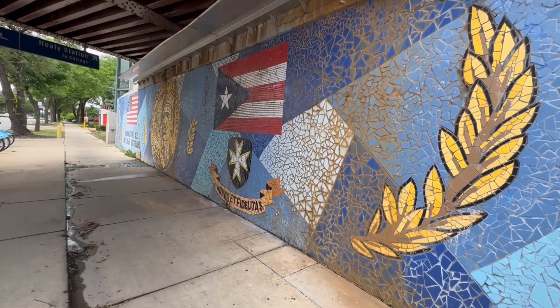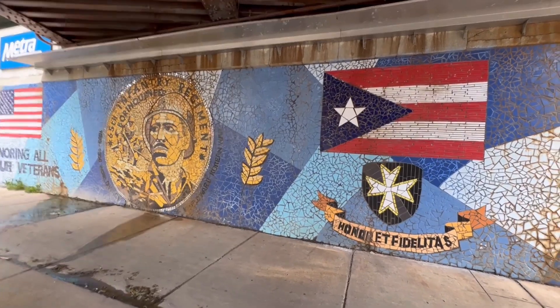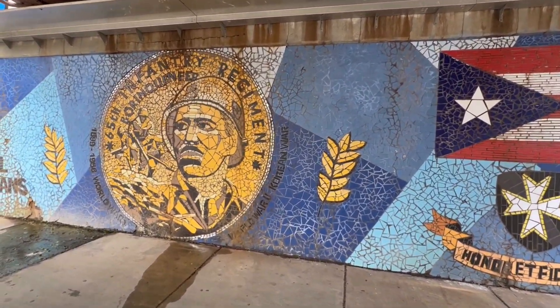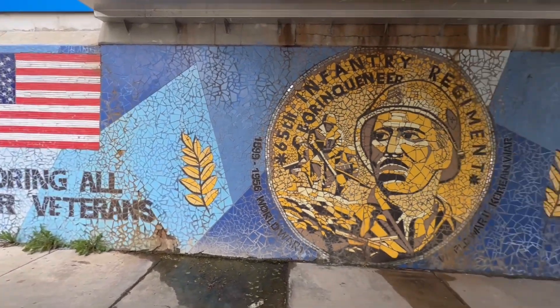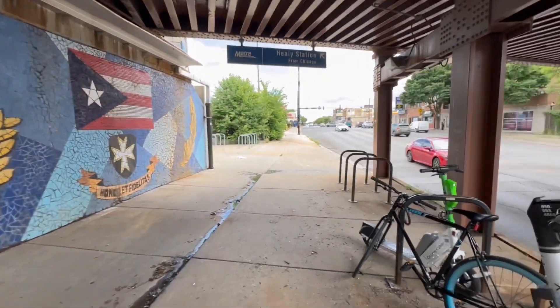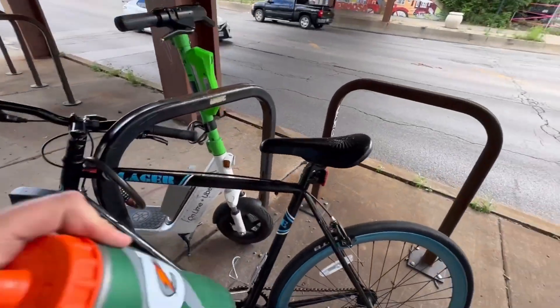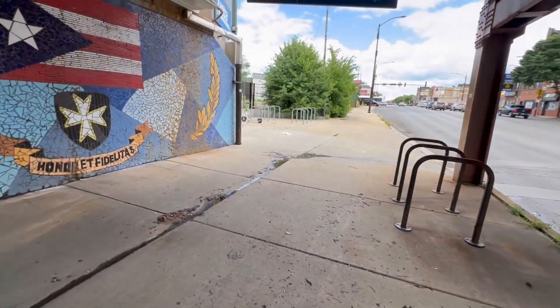And look at this amazing mural honoring all of our veterans. And that's it for this quick tour today at the Healy Metro Station — I hope you enjoyed this one.